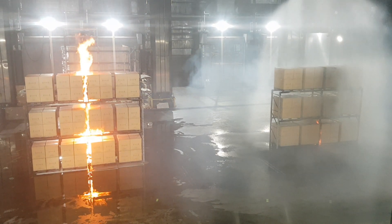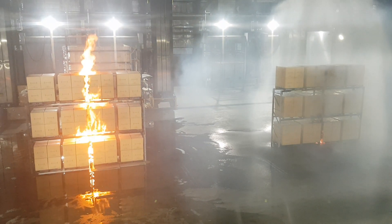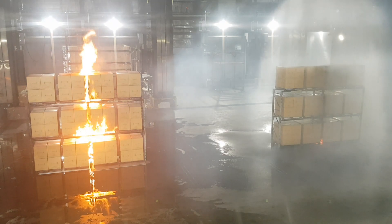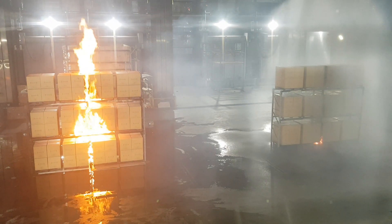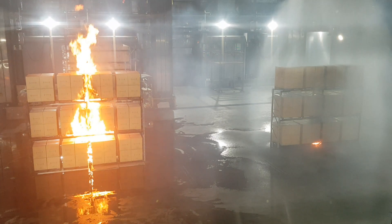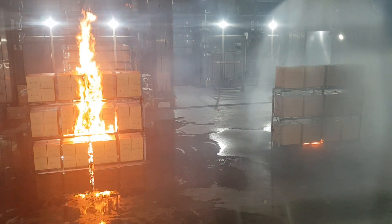We're not even one minute into the test. Above the sprinkler test, the gas temperatures are below 90 degrees Fahrenheit. And above the unsprinklered test, we're reaching temperatures as high as 300 degrees Fahrenheit at the ceiling.